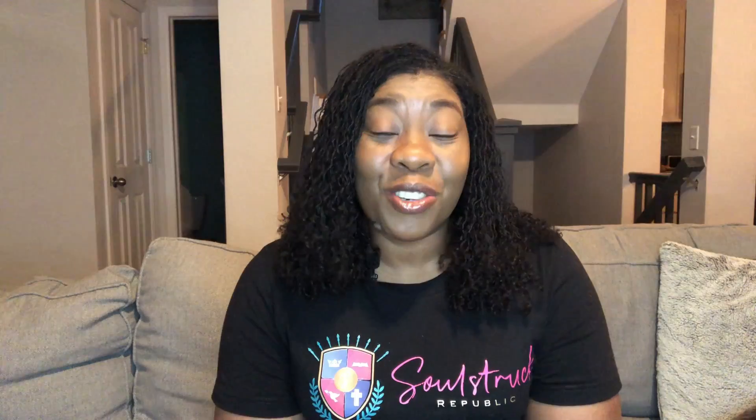I will leave it up in the cards for you, but in this video we are going to focus on airfare and I'm going to give you four ways that you can actually book affordable flights so that you can catch flights and not feel it.